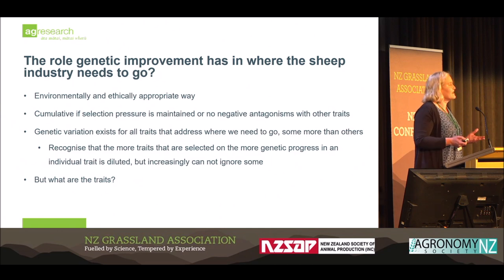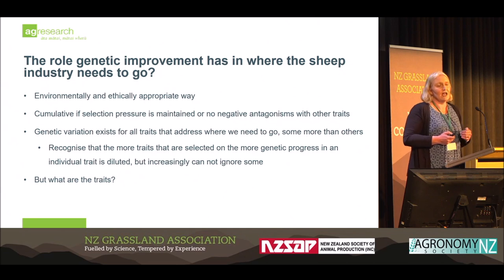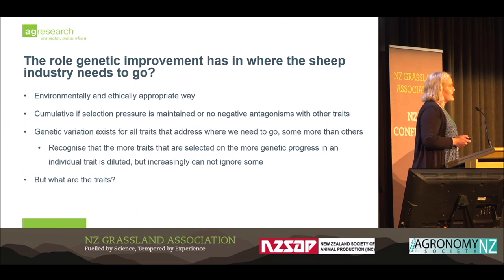We do recognise that as you add more and more traits into your selection programmes, the less progress you make on any individual trait. However, we increasingly cannot ignore some of the traits I'm going to be talking about if we are to continue having a successful industry into the future. Some of these traits people will know, but some may be unfamiliar depending on what part of the country you're in.